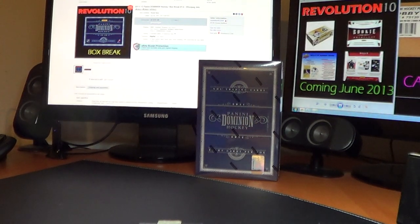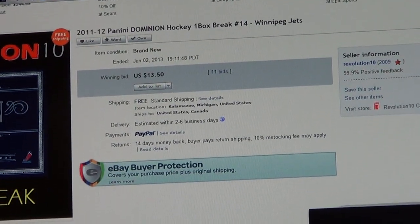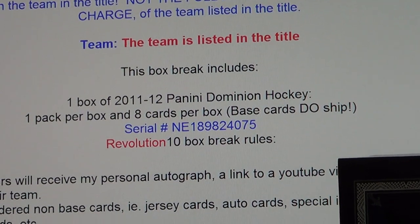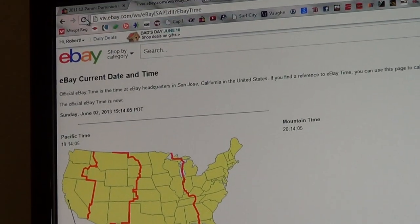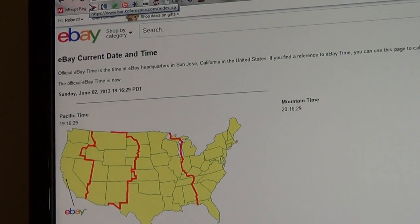How's it going everyone? Revolution 10 Collectibles here on our Sunday night single box break of 2011-12 Panini Dominion number 14. I'll show you guys the last auction that has ended already, the Winnipeg Jets and the serial number from the auction for this Dominion box. And I'll get you guys a current eBay time — refresh Sunday June 2nd at 10:16pm Eastern Time.